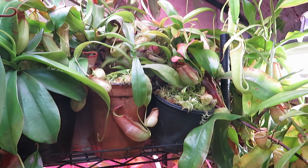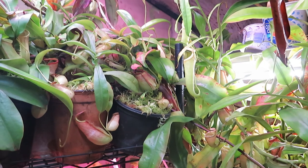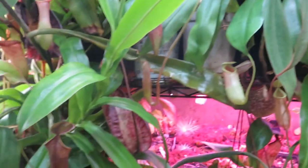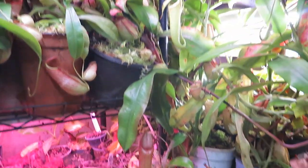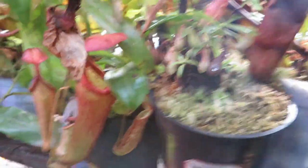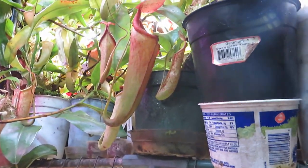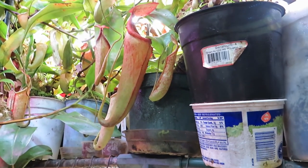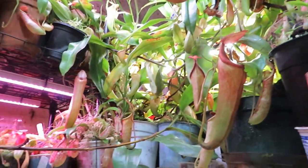Nepenthes are a hugely variable group — I've moved over into my lowland greenhouse to demonstrate a bit more of that variability. There are almost 200 species at this point, found everywhere from Madagascar and the Seychelles to India with one species, Sri Lanka, and their greatest diversity is found in Southeast Asia — the Indochinese group of Thailand, Cambodia, Sumatra, Borneo, Sulawesi — and the Philippines seem to hold the most species at the moment.